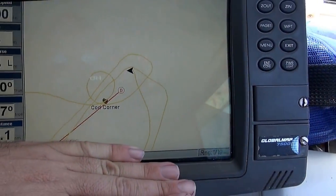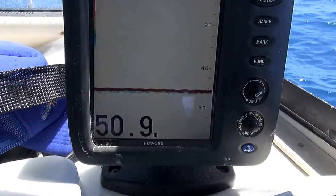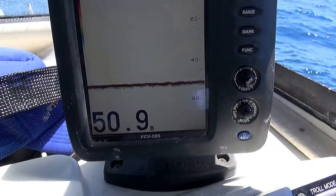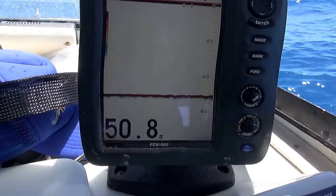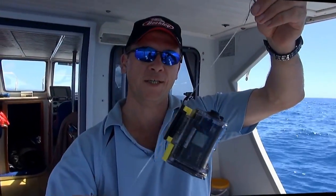We've been smashing the nannygai here, so we're going to drop down the Sony action cam and see how we go. Nothing showing yet. Big, big nannygai, big double hookups — should be good actually. Here's the action cam, just dropping down a Paternoster.